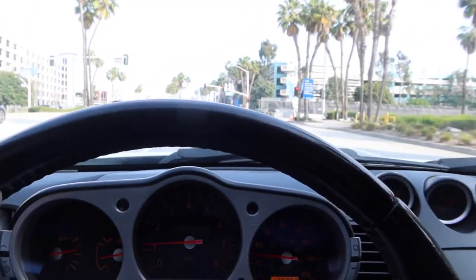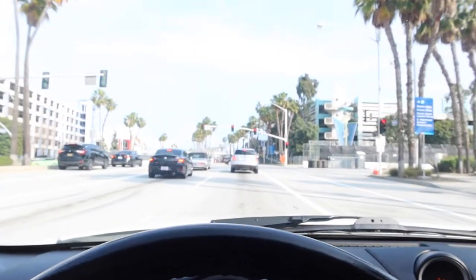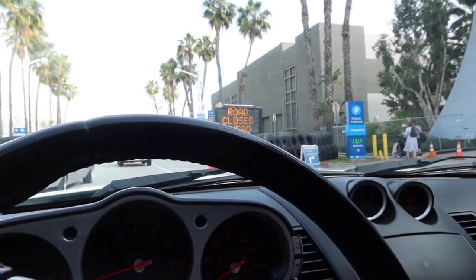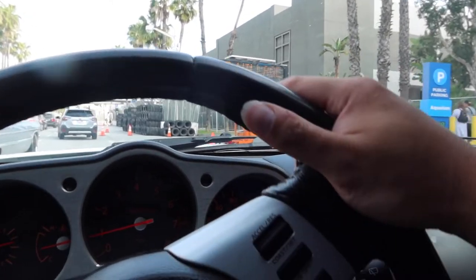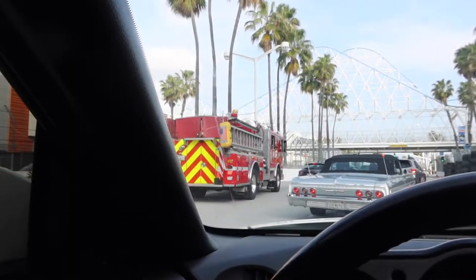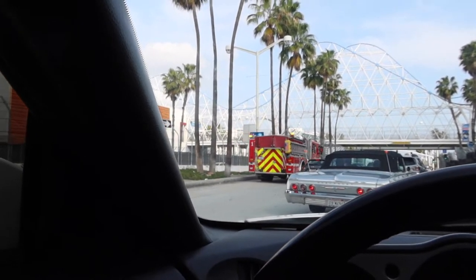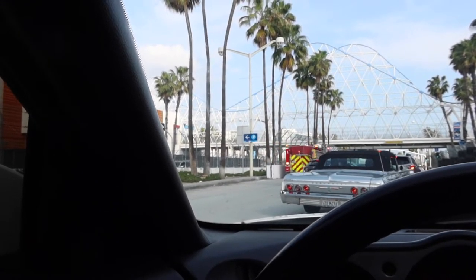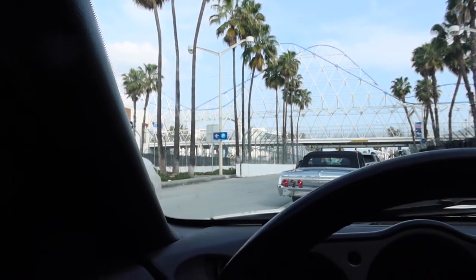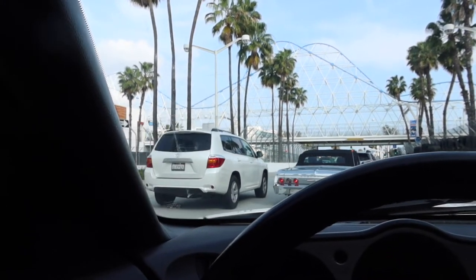Did they close it down? Someone just got into an accident. Man, living in Cali — I always hear these sirens, it's giving me a headache every freaking day, especially at my place. Sometimes there's not even an accident, they just do that for fun, I don't even know.